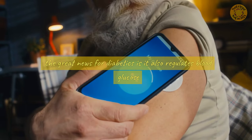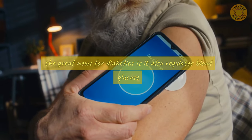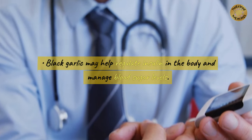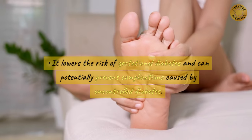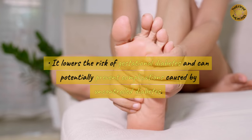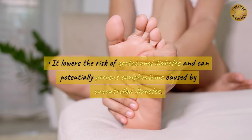The great news for diabetics is it also regulates blood glucose. Black garlic may help regulate insulin in the body and manage blood sugar levels. It lowers the risk of gestational diabetes and can potentially prevent complications caused by uncontrolled diabetes.